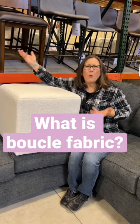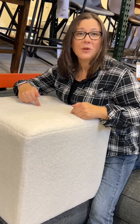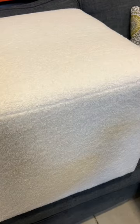What is boucle fabric? One of the hottest new trends at the Las Vegas furniture buyers market was this fabric, boucle. Boucle is a French word which refers to curled or ringed, and when you get up close to this fabric you can see exactly why it's called that.